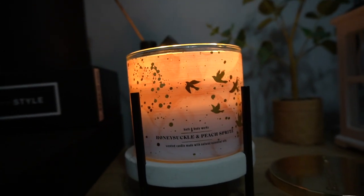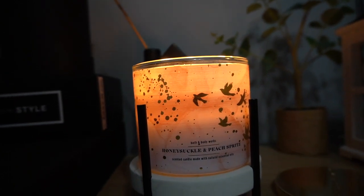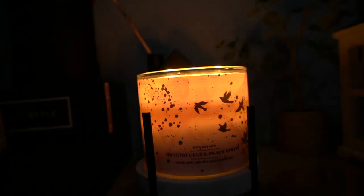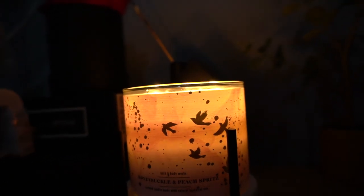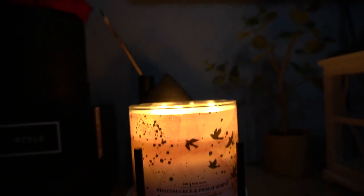Now that I'm burning it, it is giving me very much peach tea — that vanilla peach tea candle. Yes, yes, yes! But I think I like this one more than I like the vanilla peach tea. The vanilla peach tea candle is nice, but it doesn't throw.